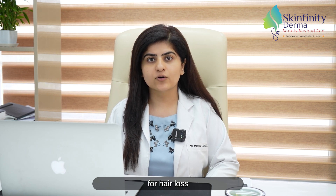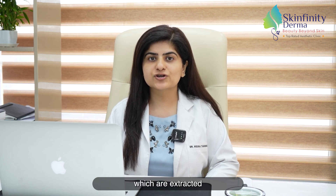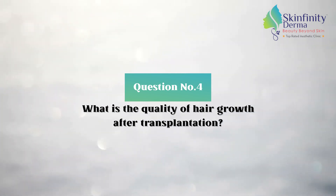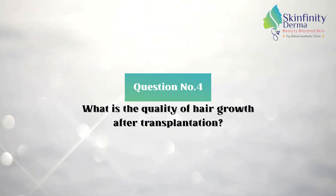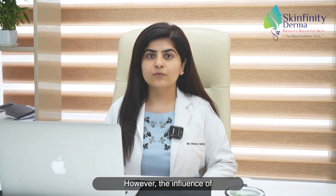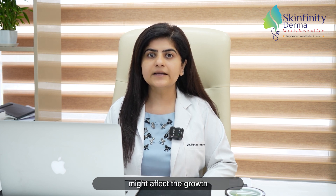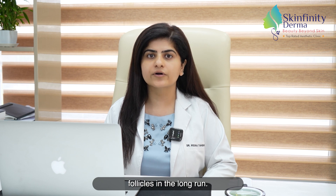Hair transplant is considered a permanent solution for hair loss because typically the hair which are extracted are resistant to the main hormone dihydrotestosterone, which is due to cause male pattern hair loss. However, the influence of dihydrotestosterone on the recipient site might affect the growth and survival of the transplanted hair follicles in the long run.